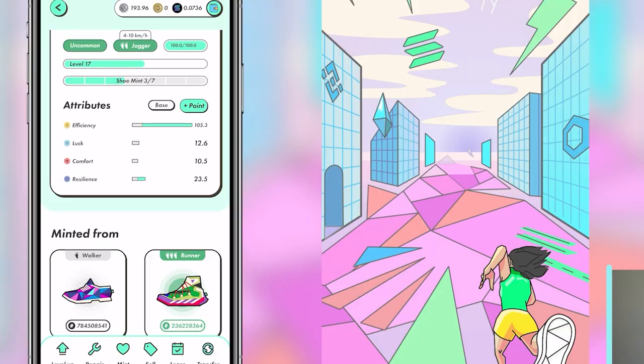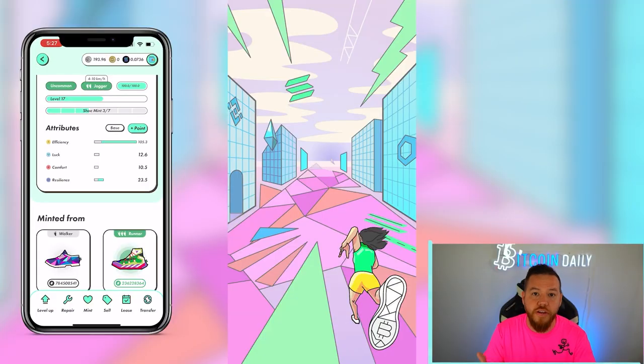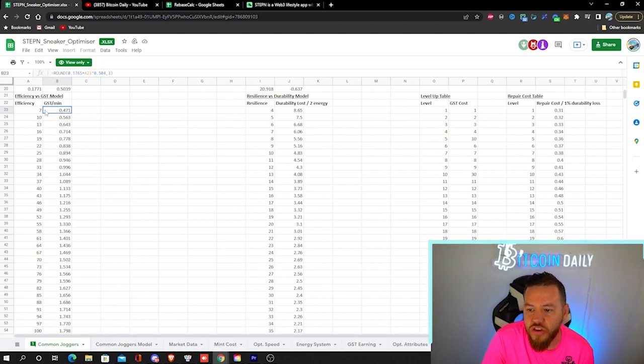For the moment, luck and comfort are not important at all. The best strategy is to put all your upgrades into efficiency and resilience. The way I split them: for every 12 upgrade points, I put 10 into efficiency and 2 into resilience — over and over again.